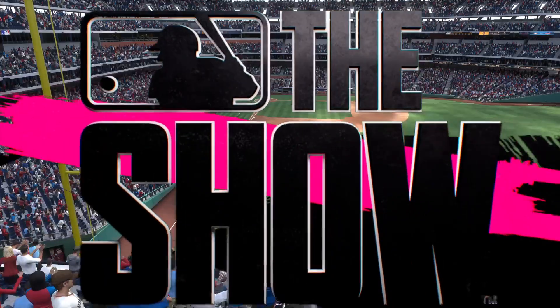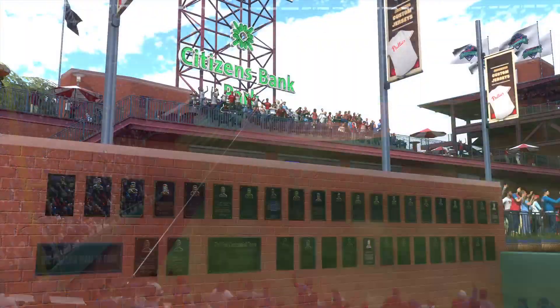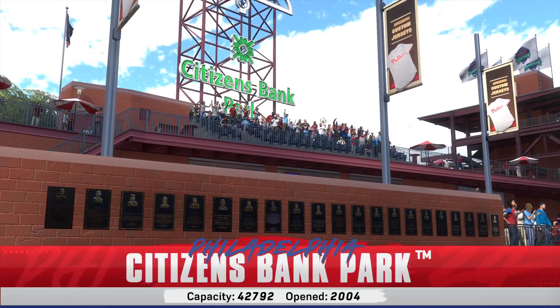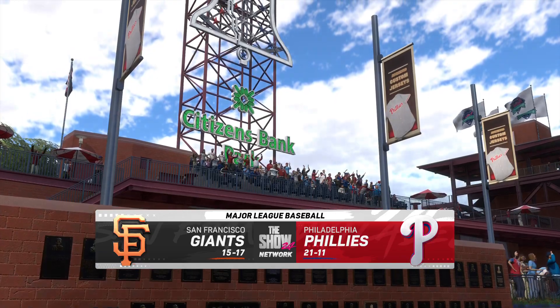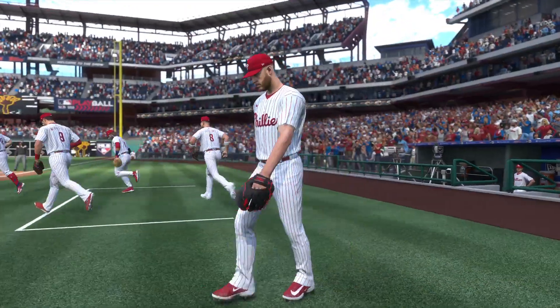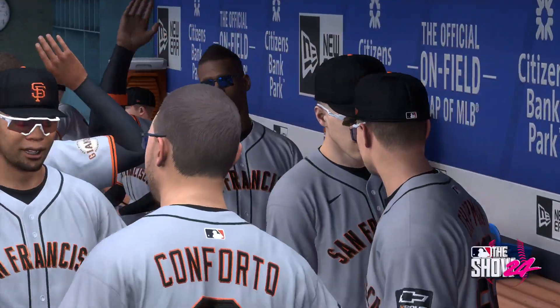Here in Philadelphia, Citizens Bank Park, we've got baseball on the show. It's the San Francisco Giants taking on the Philadelphia Phillies. First pitch coming your way next.